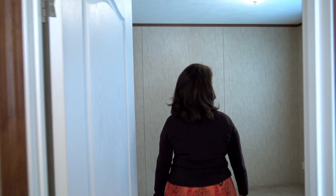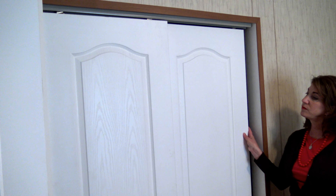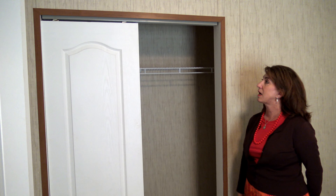This is your master bedroom. Look at these gorgeous doors — really elegant. And this closet runs the full size of this wall. It's really fantastic.